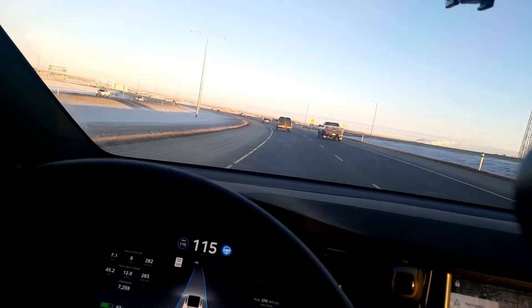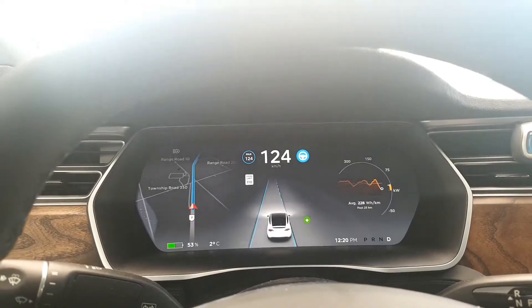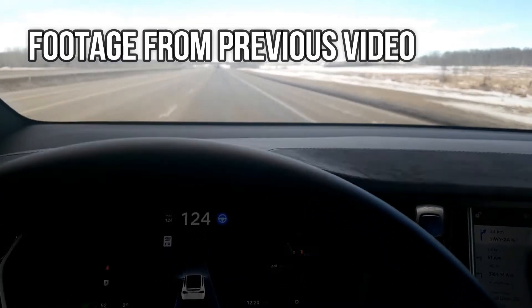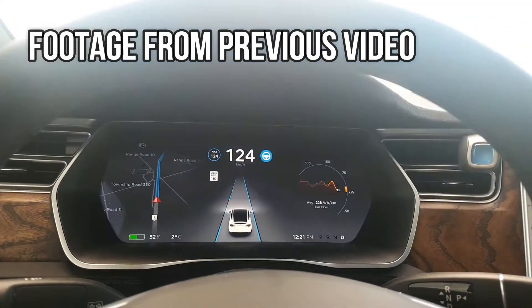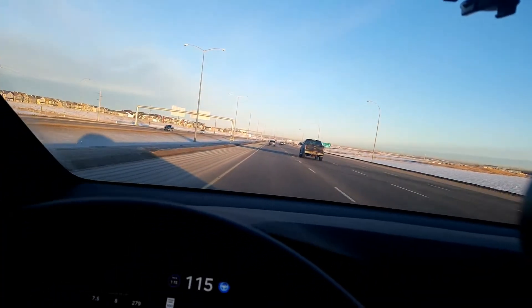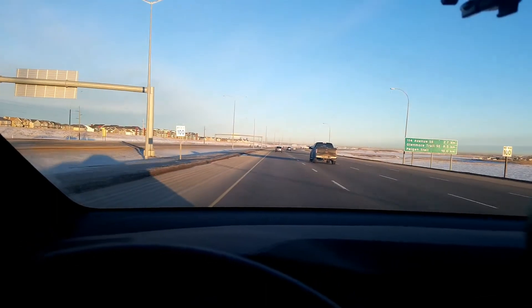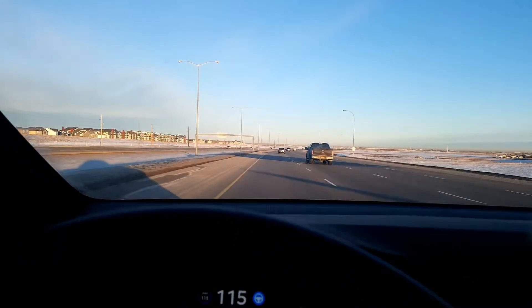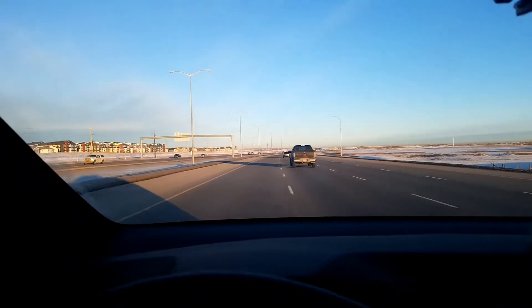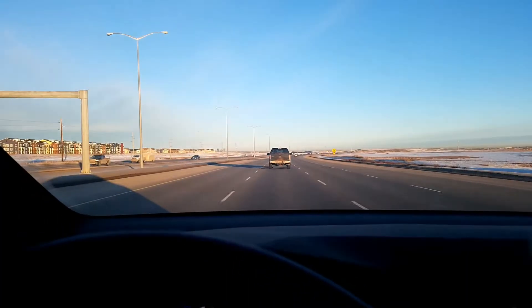Autopilot 2.0 at this point still does not do lane changes on some roads. But on other roads, like as I've shown in my previous video — I'll have a link in the description — it did a lane change on Highway 2. There's someone telling me to move over, so I'll just cruise.